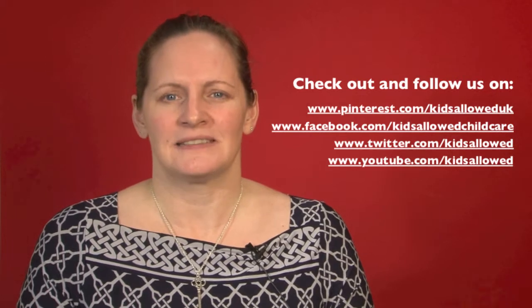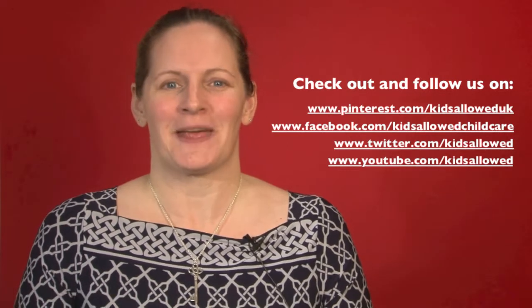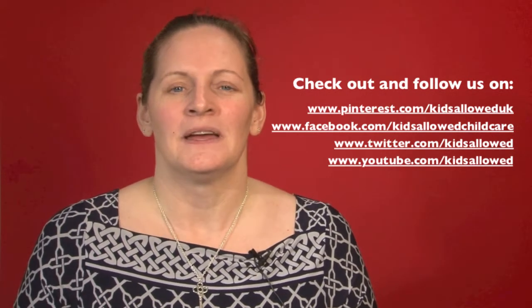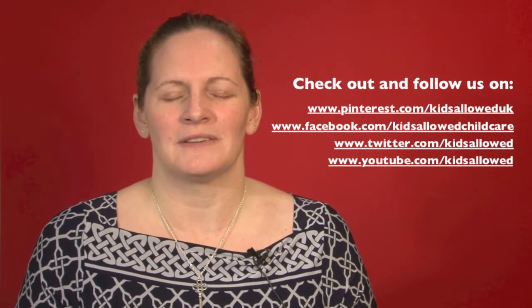Another thing we've been asked about is how we can share ideas of things to do at home with the parents. A very simple way of doing that, because it's free and it already exists, is a social media site called Pinterest. We've now added a Kids Allowed account to that — it's called Pinterest slash Kids Allowed UK — and every day we're putting up just one or two interesting ideas of things that you can try at home. It's a great way of sharing ideas and best practice with the team as well, so we hope over time it will become a really valuable resource for parents and for the team.